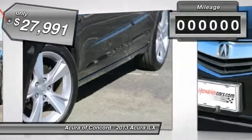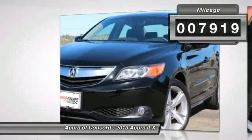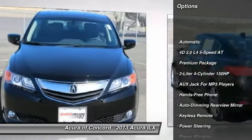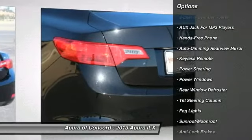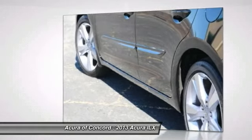This vehicle has less than 8,000 miles. Here are some of this vehicle's great options: heated seats, anti-lock braking system, traction control, power steering, auto-dimming rear view mirror, PPO, rear window defroster, power windows, fog lights, and backup camera.